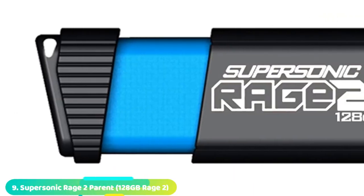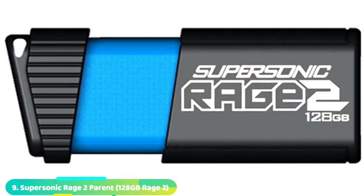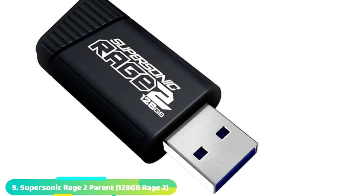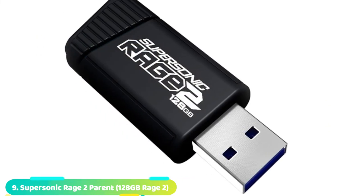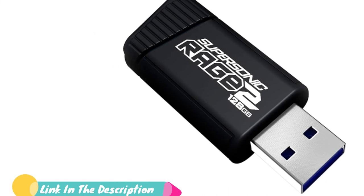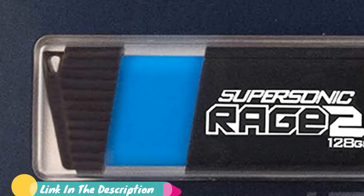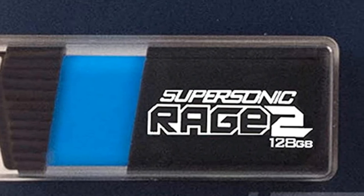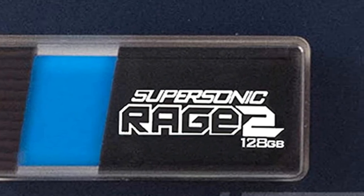Next at number 9, we have the Patriot Supersonic Rage Series USB 3.0. With a name like that, there's got to be some confident marketers. The only rage you are going to feel with this product is if you're a Linux user — while they market this towards being a Linux 2.4-friendly flash drive, it's not quite true.